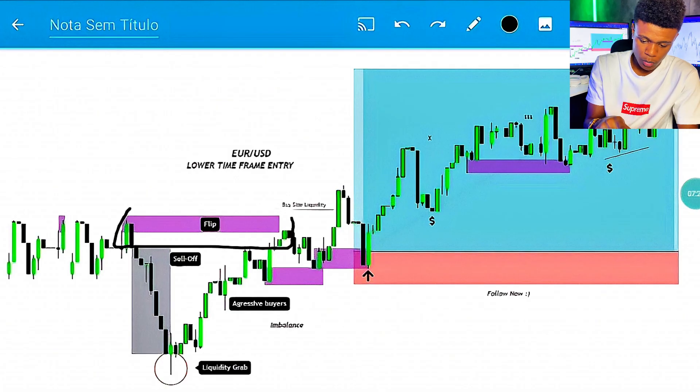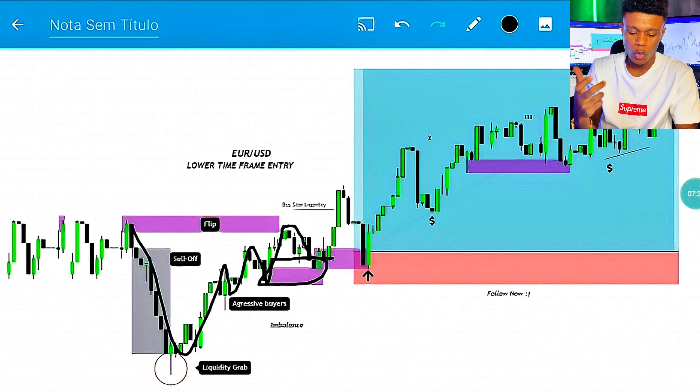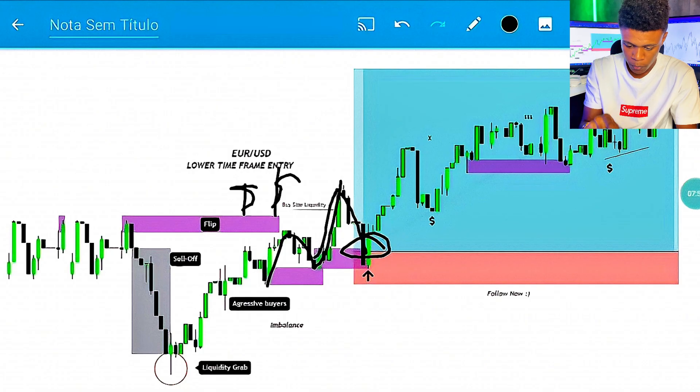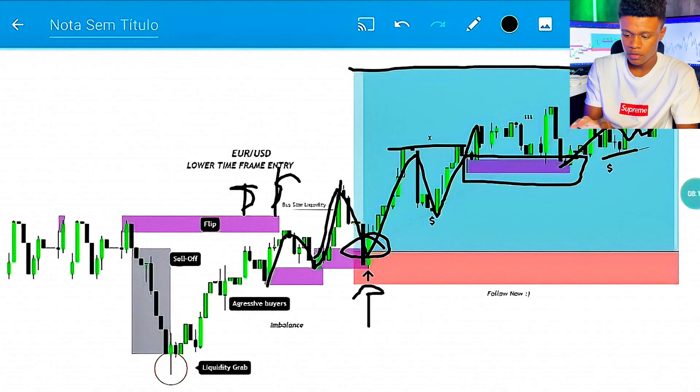Once price approached the supply level, I didn't take any entry when price made this first retracement — why? Because this demand level wasn't trustworthy yet. It became trustworthy when we made this push and grabbed all the buy-side liquidity on those highs. When all the liquidity on those highs was swept, I was able to trust this level and catch my entry. On this retracement I took my entry — you can see the arrow right here. There's also another opportunity to scale in but I did not.